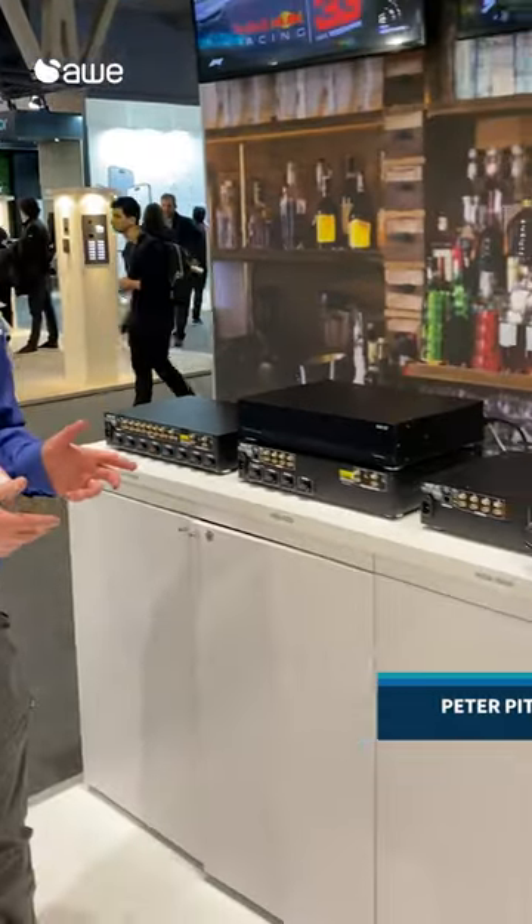Hello, this is Peter from URC. We're here at ISC 2023, and I'm here to talk about our HDA amplifiers.